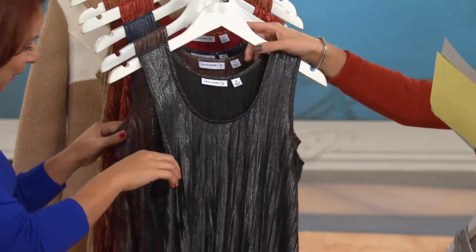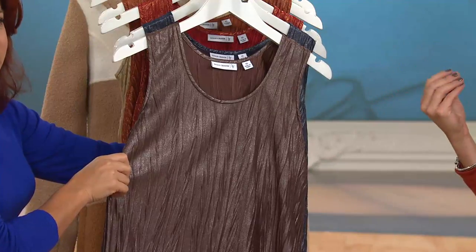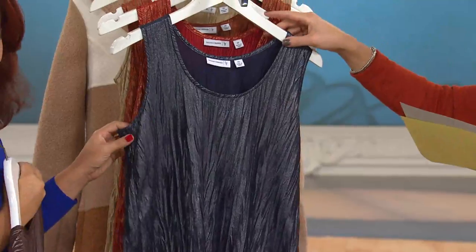This is year-round wear, truly. In the silver and black, all sizes except for 3X. Love this one. Here is a gorgeous brown — it's like a chocolatey brown or espresso. Gorgeous in the brown, all sizes except for 3X.